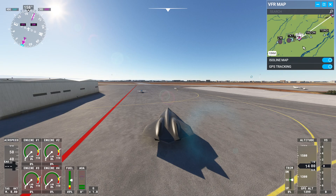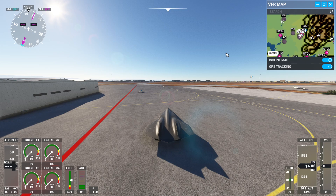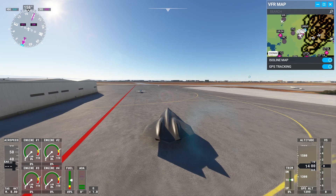GPS tracking. GPS tracking. GPS tracking. Selecting just setting.